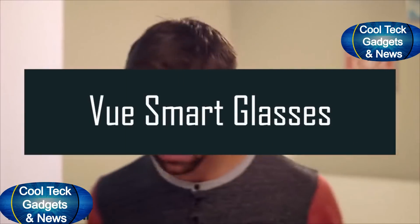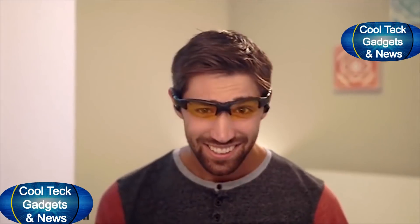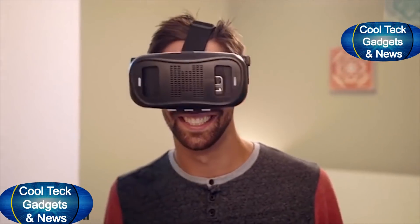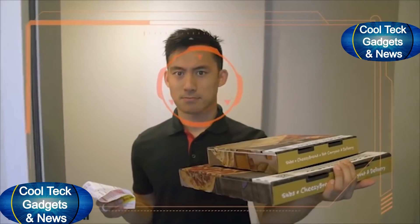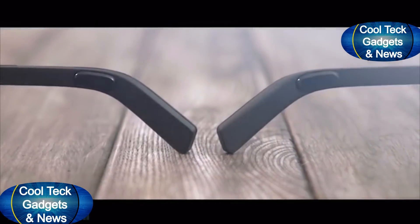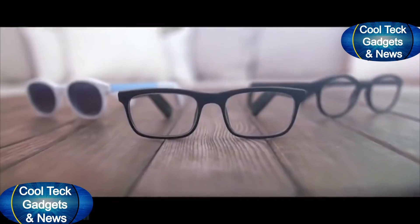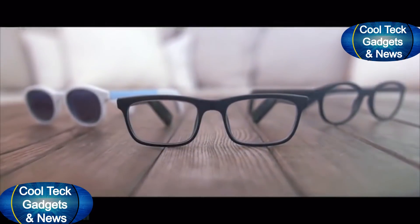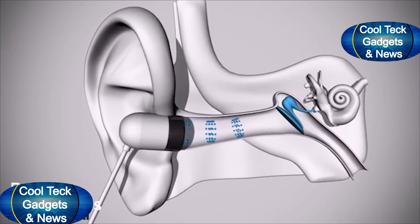Smart glasses — you can spot them a mile away. They look geeky, uncomfortable, and distracting. And having a camera stuck to your face? It's kind of creepy. Introducing VIEW: the world's first pair of smart glasses that match your lifestyle and your look.